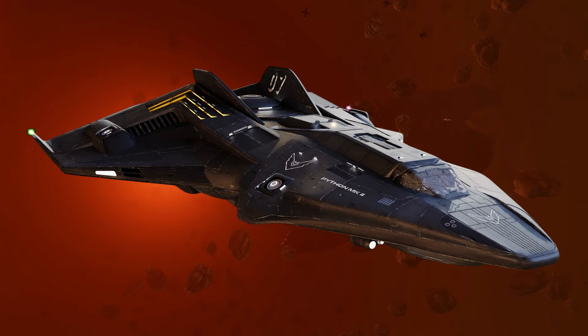The Python Mark II will be available to fly in just two weeks, but you will need to pay for the early access. Manufacturer Falcon Delacy is making its exciting new ship, with a secret feature, available three months before the official 7th August release date, but at a price.